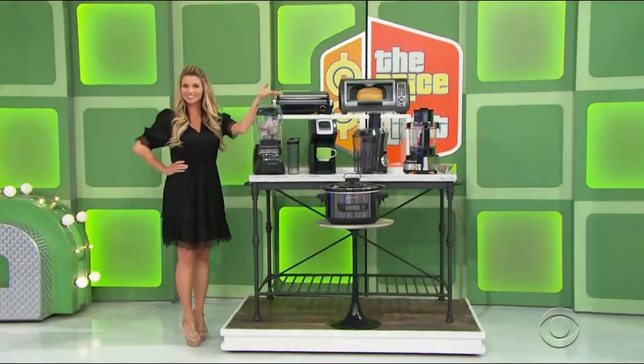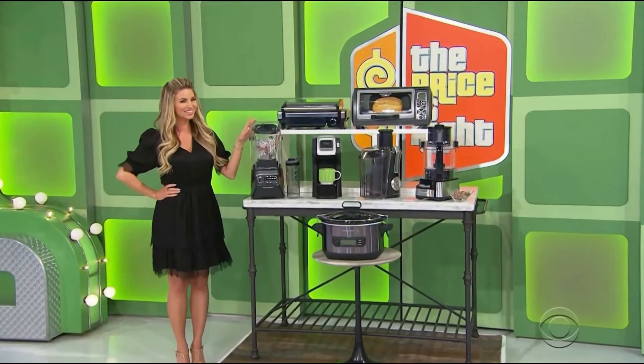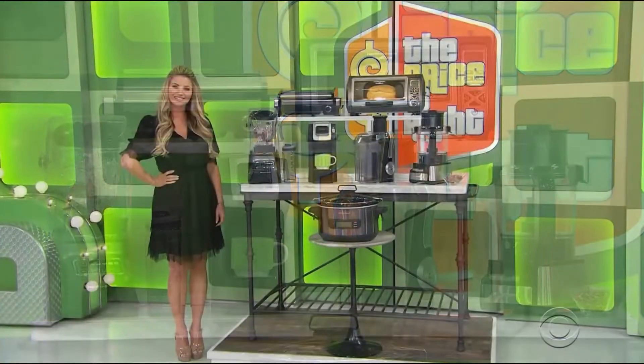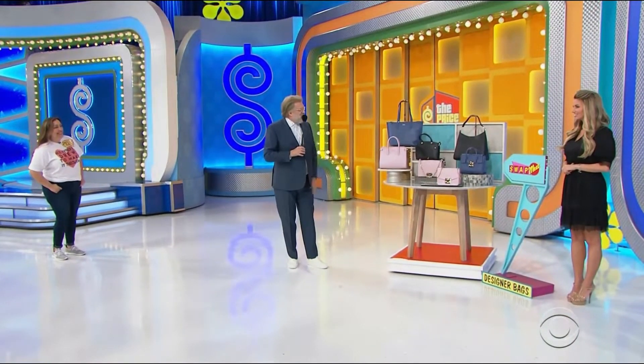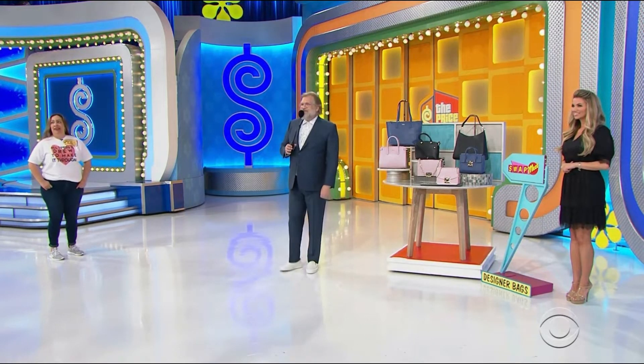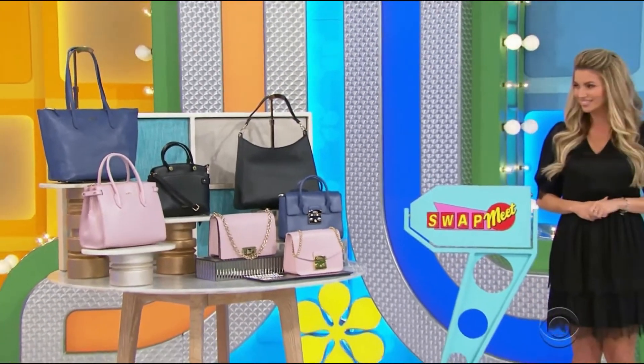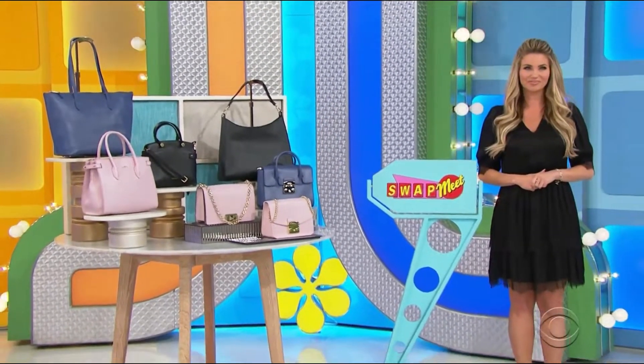It's new countertop appliances — Hamilton Beach makes meal prep easy with this collection, including a blender and cooker. Amber is standing by all these beautiful handbags that we want to give you. George, can you tell us all about the handbags? I would love to. This leather hobo bag and a satchel.